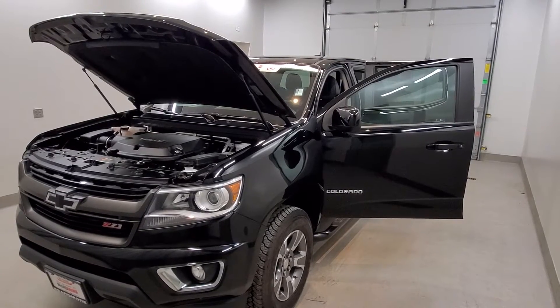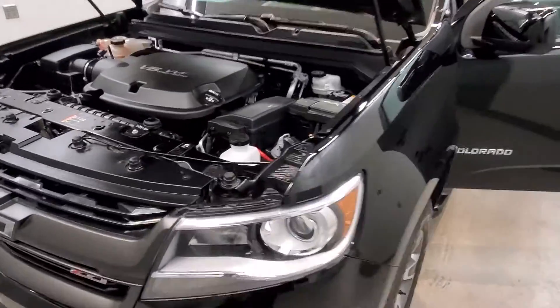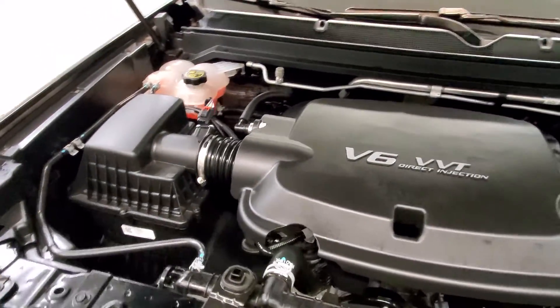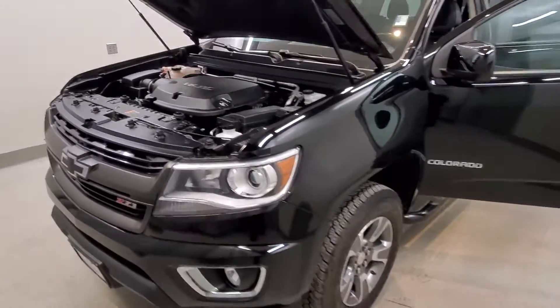This is our 2018 Chevrolet Colorado Z71. It is one of our pre-owned certified vehicles, comes with a 3.6-liter V6 engine with an 8-speed automatic transmission. This vehicle is four-wheel drive.